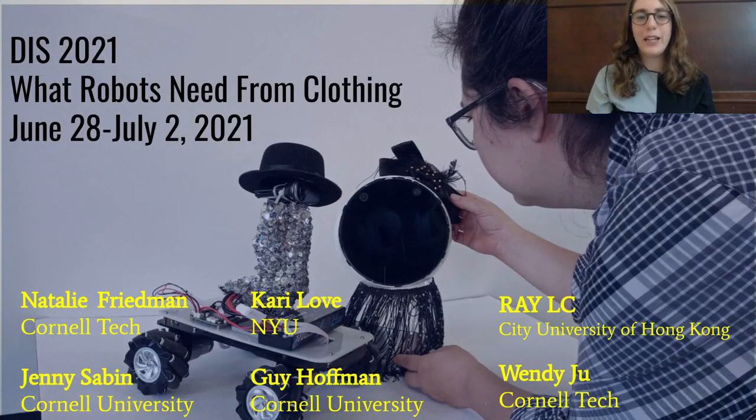That is an overview of our paper titled What Robots Need From Clothing. Please contact us if you have any questions or comments.